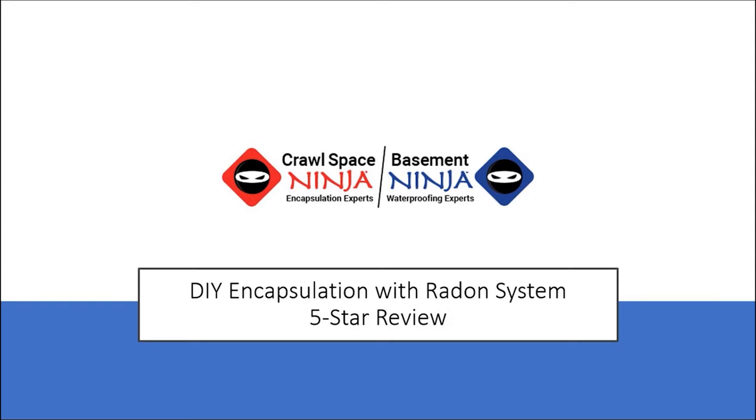Michael Church, Crawl Space Ninja. We got a review from a do-it-yourselfer out there in Crawl Space Ninja land. His name is Jeff, and I thought I would show you some pictures of his project and read his review to you. This has some great information, so here we go.